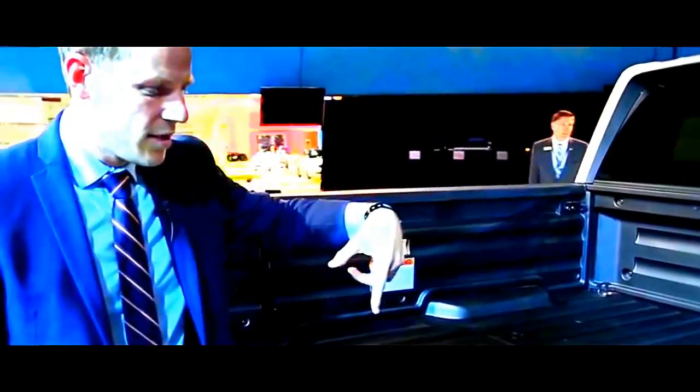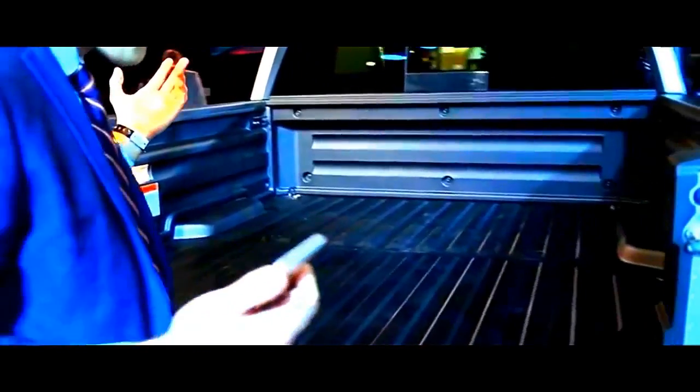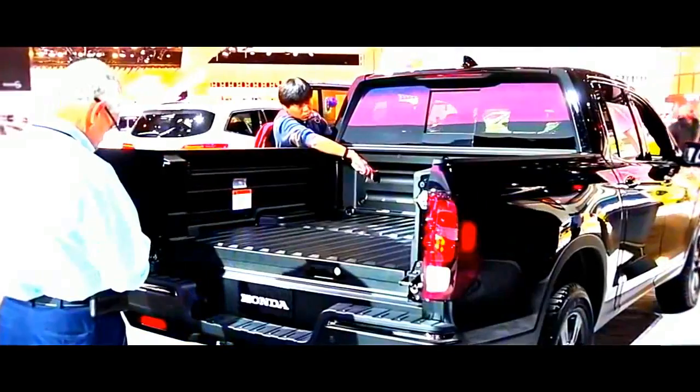Five feet four inches long, five feet wide — a lot of space to play with — an exceptionally practical truck design, as long as you're willing to embrace a new and innovative way of trucking.